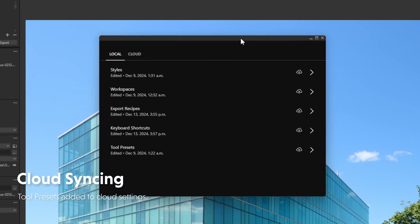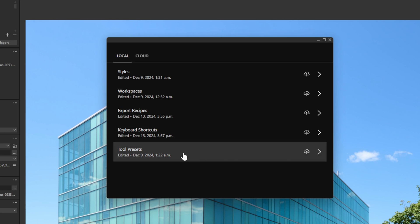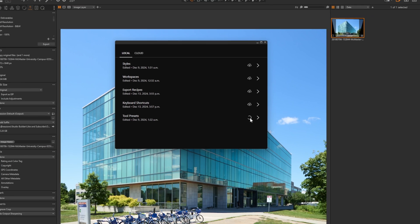If we look at our cloud settings, we can see that besides styles, workplaces, export recipes, and keyboard shortcuts, we also now have tool presets. So our tool presets are being synced to the cloud, and we can download them on another system.